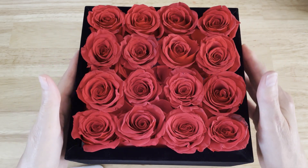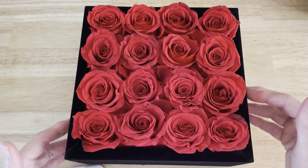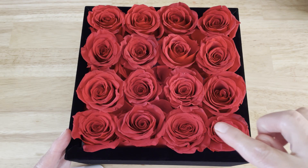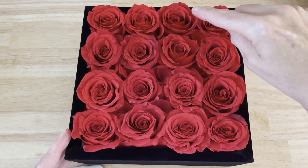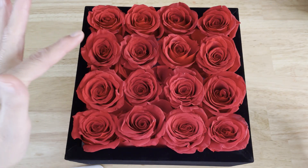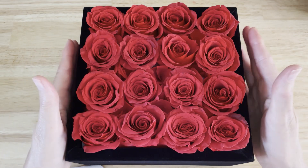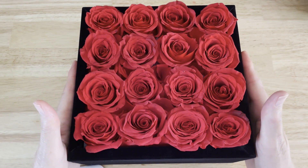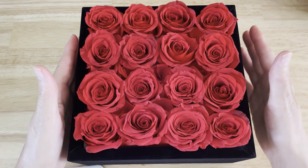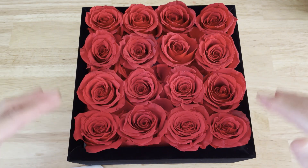Look at them — they're so beautiful. They come in a great variety of colors, just check their website. They come in either 9, 16, or 36 for a box, and this one has 16. They are such a nice decorative piece. You can put them in your bedroom or even your bathroom because they are just so gorgeous. You don't have to worry about watering them or cutting the stems — everything is taken care of for you. Natural oils, vegan, and they last a year. They smell so, so good.